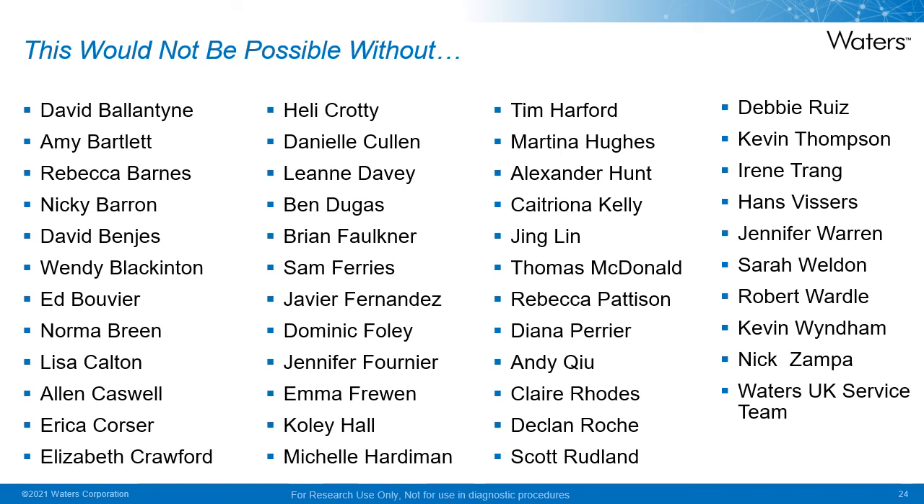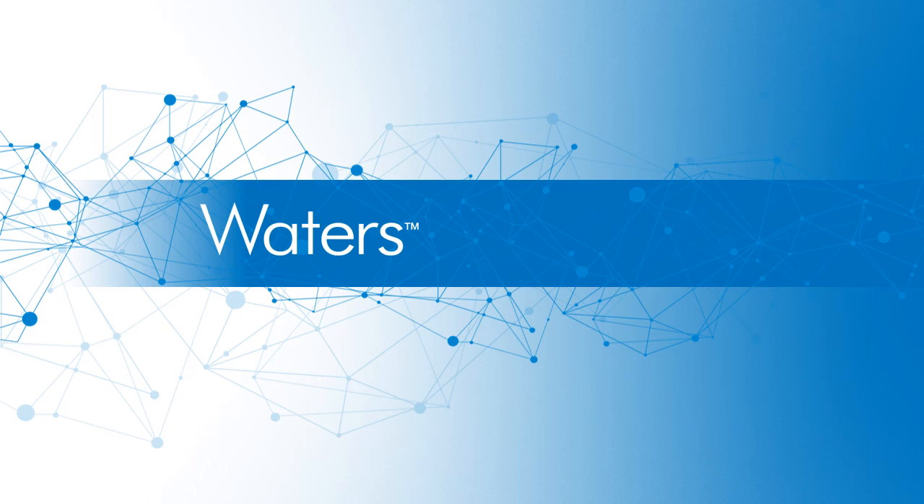That is the end of the presentation today. There are a huge number of people to thank from the beginning of this journey, including partners across public and private sectors as well as a large number of Waters colleagues — far too many to mention individually — but they have all contributed in making the SARS-CoV-2 LC-MS kit RUO a reality, and they deserve a huge thanks for their efforts. Thanks for your attention today, and if you have any questions on this exciting new kit, please feel free to ask them now, or you may contact your local Waters representative for any further information.